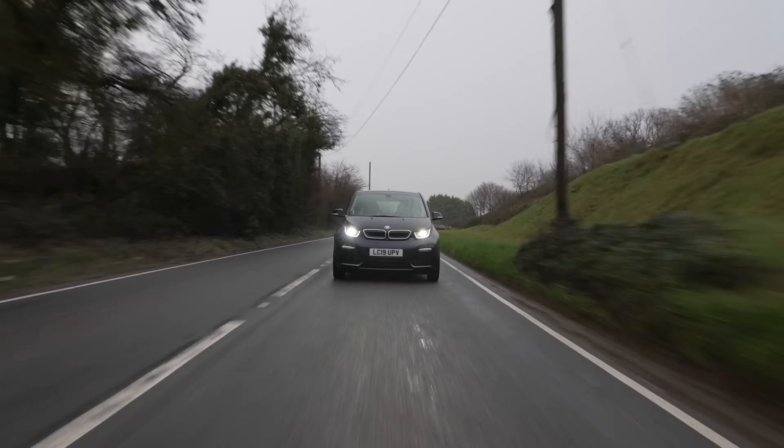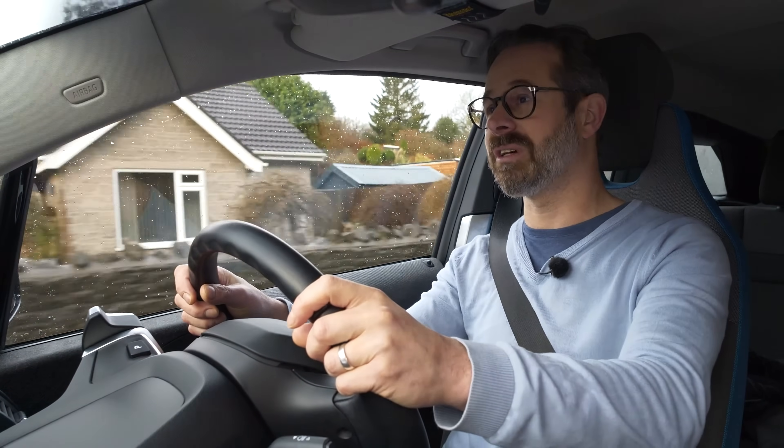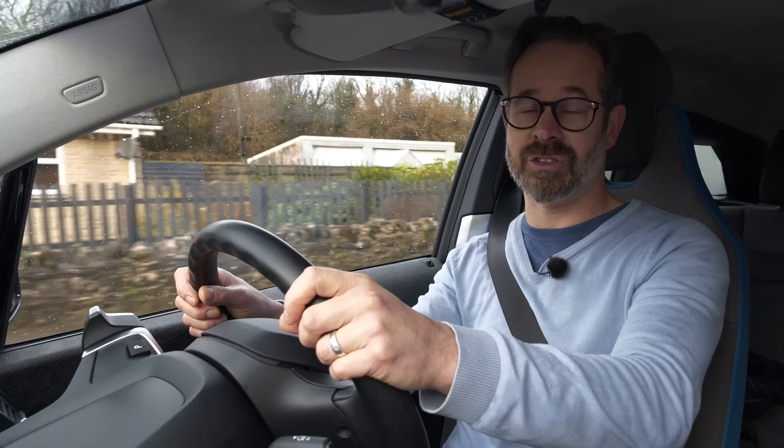Hi, I'm Richard from DriveGreen and today we're going to be taking a look at public charging your electric car. We're mainly going to be looking at charging from the point of view of rapid charging to enable you to take your electric car on a longer journey. However, the content of this video is still relevant if you have to use the public charging network, for instance because you can't charge at home.